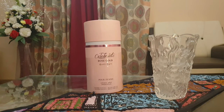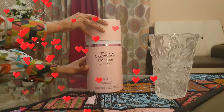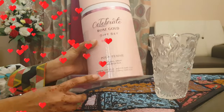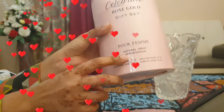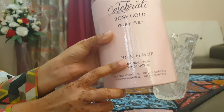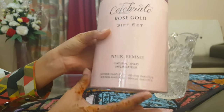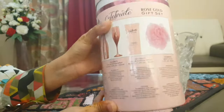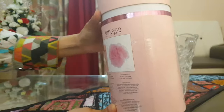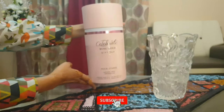Hello everyone, welcome back to another video. As you guys know, February Valentine's Day is coming, so what can be a gift for Valentine's Day? In this video we will discuss the Celebrate perfume gift set. I have seen it in a lot of places, so I ordered it to show you how it is in the real world. There are also many different gift ideas related to Valentine's Day, so if you want me to make videos about them please comment down below.